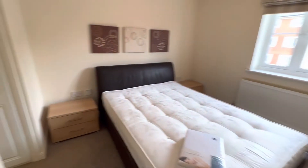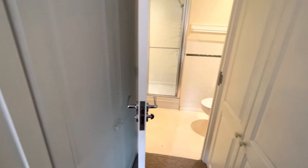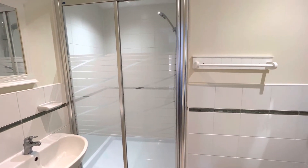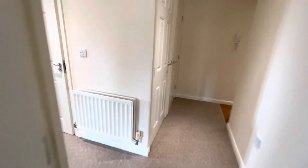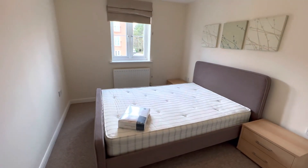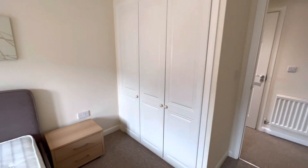Bedroom number one has built-in wardrobes leading through to the en-suite with a large shower cubicle. The second, good-sized double bedroom also has a triple built-in wardrobe.